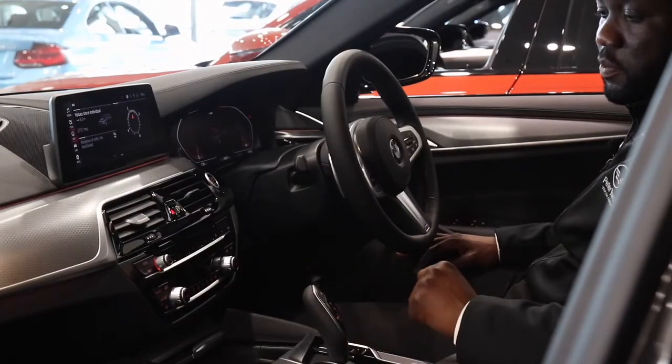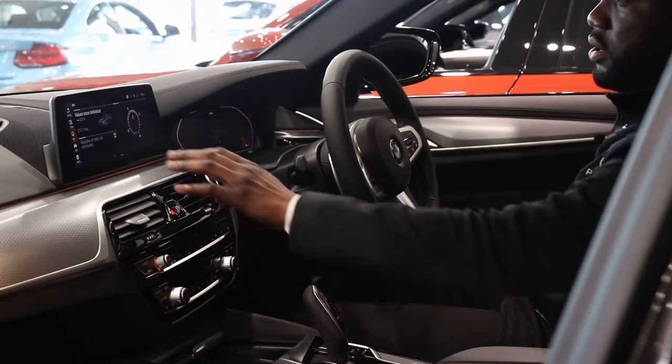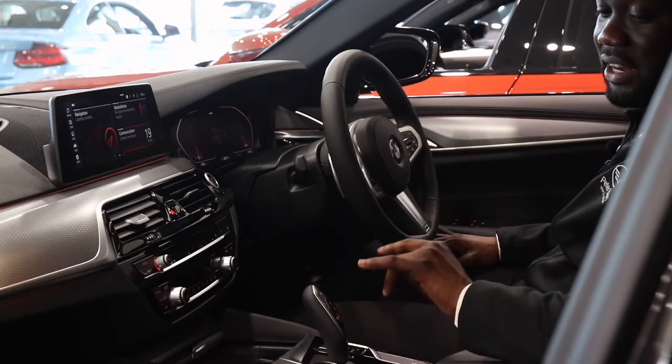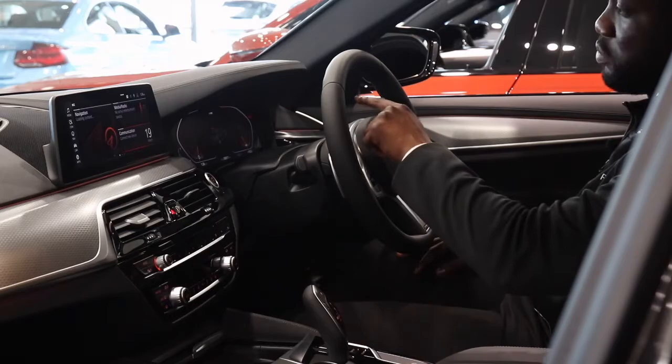Here in this luxurious BMW 5 Series we've got a host of standard features, which include the 10.25 inch infotainment display with touchscreen, heated seats and leather upholstery, automatic transmission, and the BMW All-Digital Live Cockpit Professional Display.